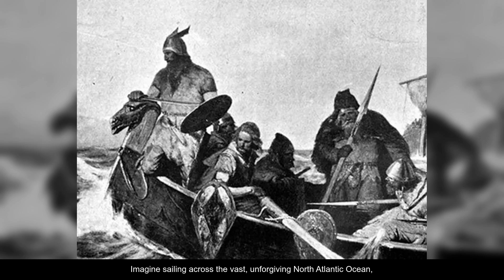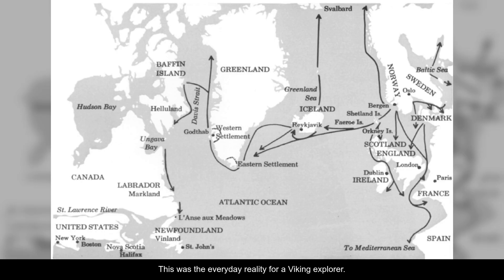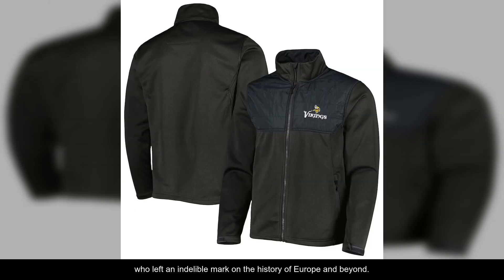Imagine sailing across the vast, unforgiving North Atlantic Ocean, where the wrath of the sea meets the fury of the skies. This was the everyday reality for a Viking explorer. But who were these intrepid adventurers? Often misunderstood as mere barbarians, the Vikings were in fact sophisticated navigators, traders, and settlers who left an indelible mark on the history of Europe and beyond.